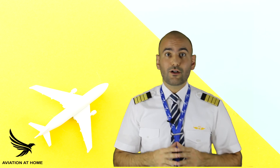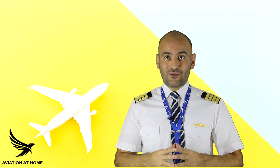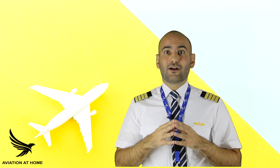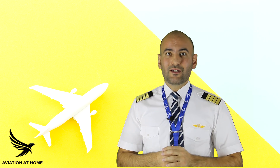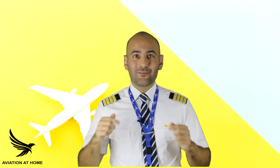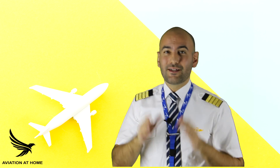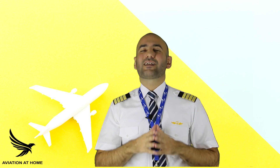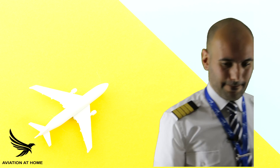Thank you for watching us on the Aviation at Home channel. This video is produced in cooperation with Community Aviation. I will be so happy to see your comments, and we'll be back to you as soon as possible. Sit back, relax, and enjoy your training. Thank you.